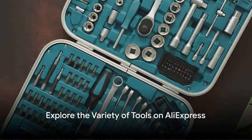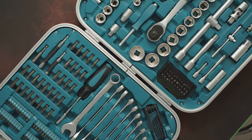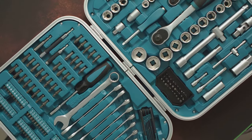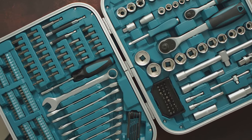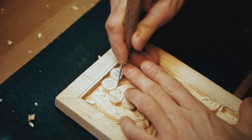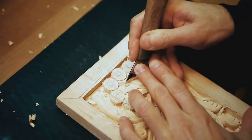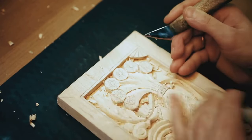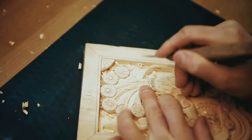There's a world of tools waiting for you on AliExpress. Multi-bit screwdriver sets that put a whole toolbox in the palm of your hand. Adjustable wrenches that eliminate the need for a drawer full of different sizes. Rotary toolkits that let you carve, engrave, and sand to your heart's content. And let's not forget about laser levels — achieve perfect alignment on everything from picture frames to TV mounts, all with the help of a handy laser guide.